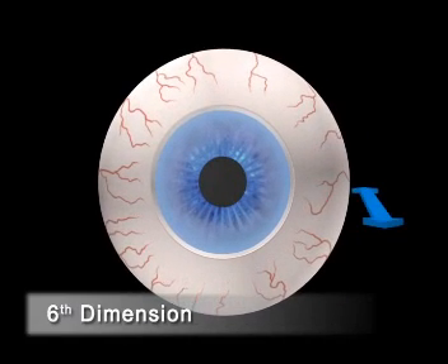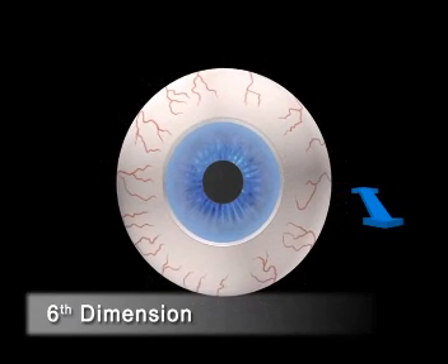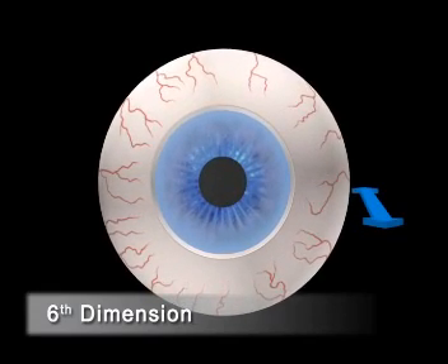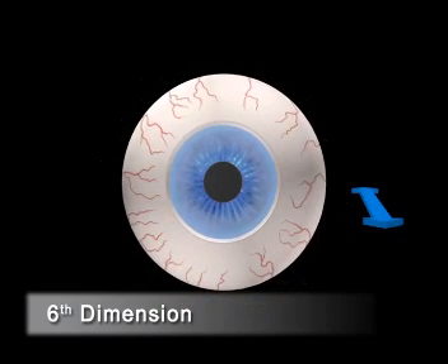The sixth dimension describes eye movements along the Z-axis, caused by movements of the head or the eye closer or further away from the Schwind Amaris.